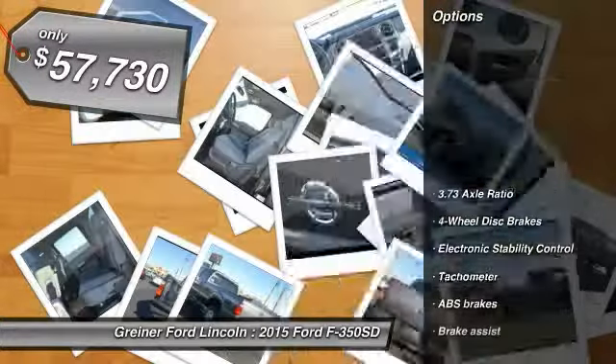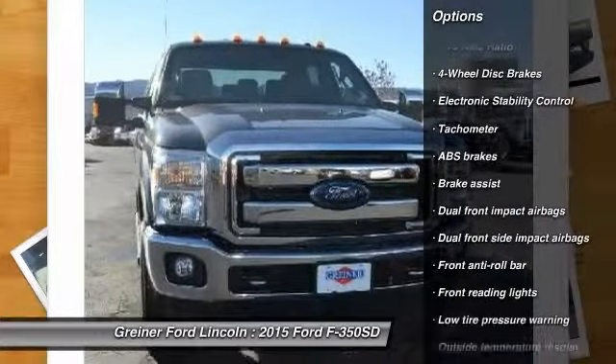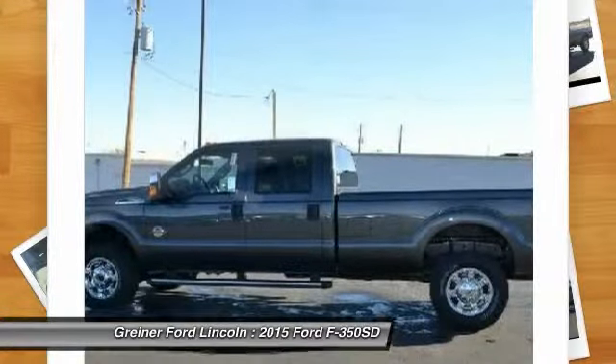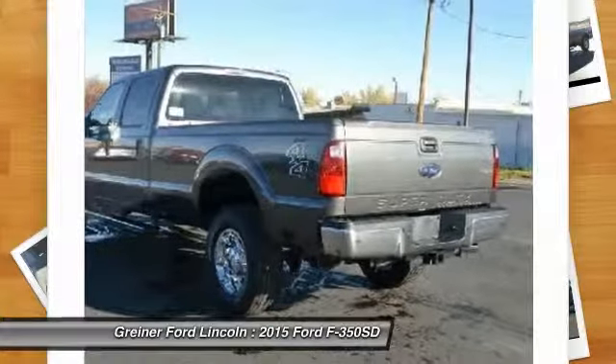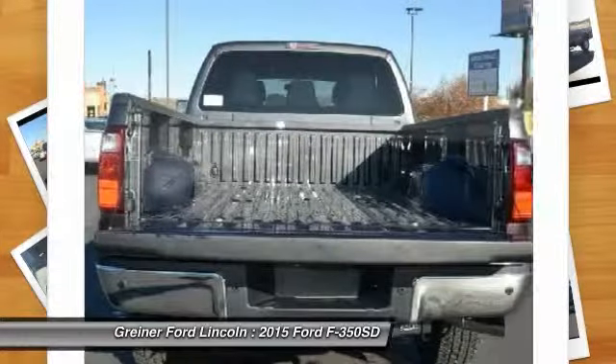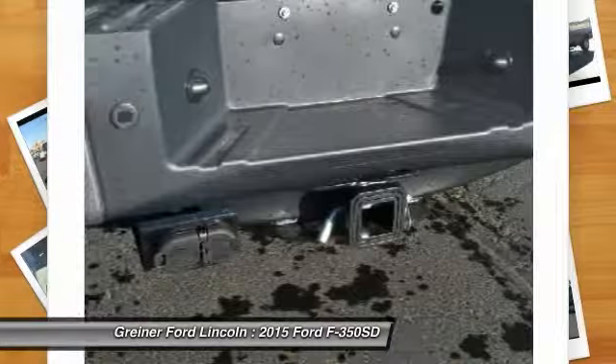Here are some of this vehicle's great options: traction control, dual airbags, air conditioning, front power steering, four-wheel disc brakes, electronic stability control, overhead console, brake assist, tachometer, and front reading lamps. Take this vehicle for a spin and see why so many shoppers are now proud owners.